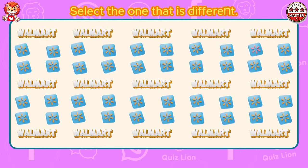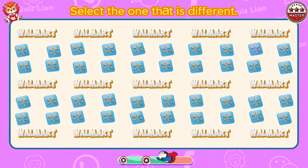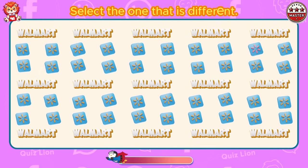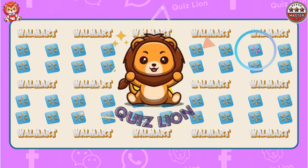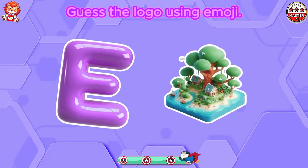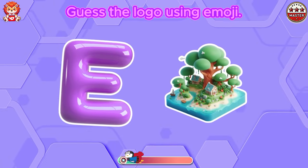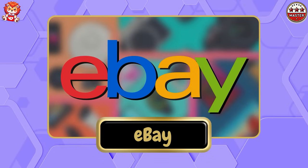Select the one that is different. Your efforts always lead to outstanding results. Guess the logo using emoji. Perfect. It's eBay.